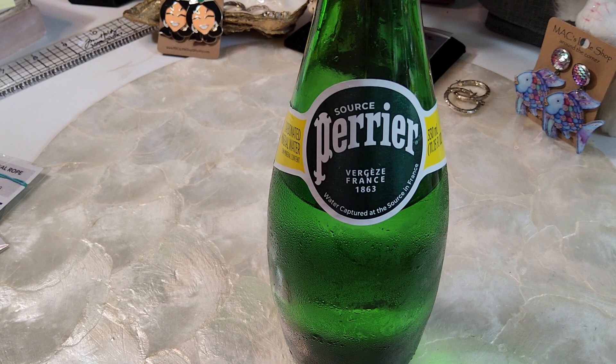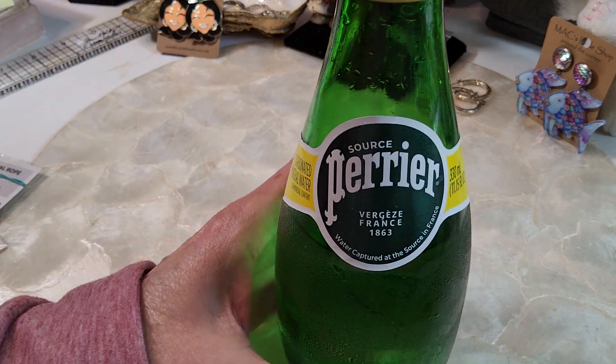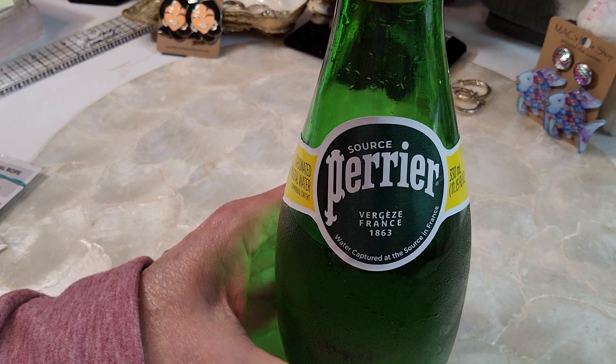If you are the first to answer on one, then I will pick the next person that answers the other purse, so that way two people can win. Just leave a comment in the comment section — which purse or purses do you think I purchased?